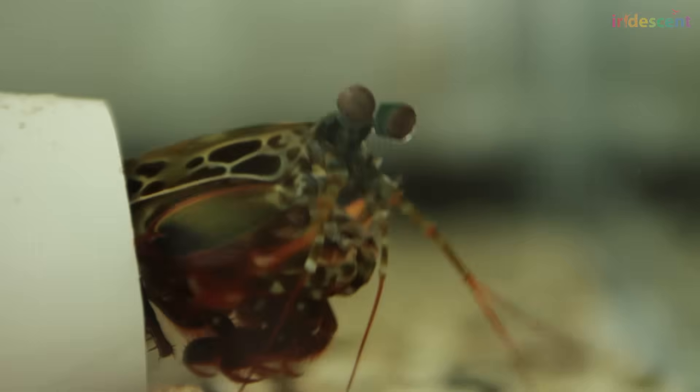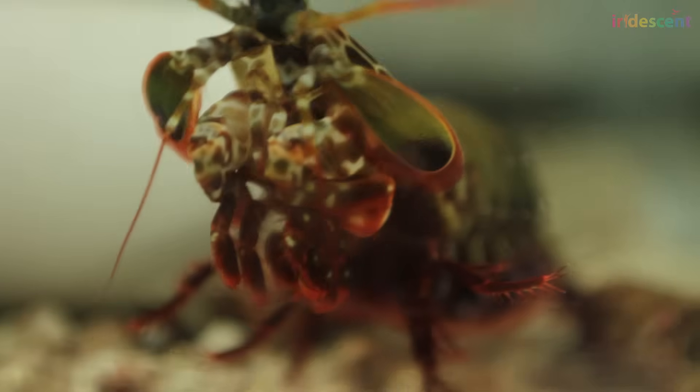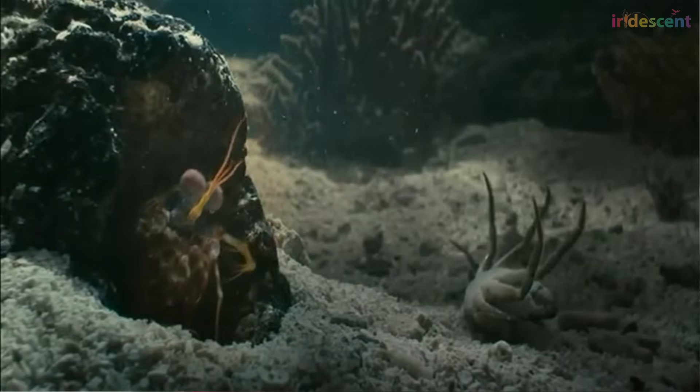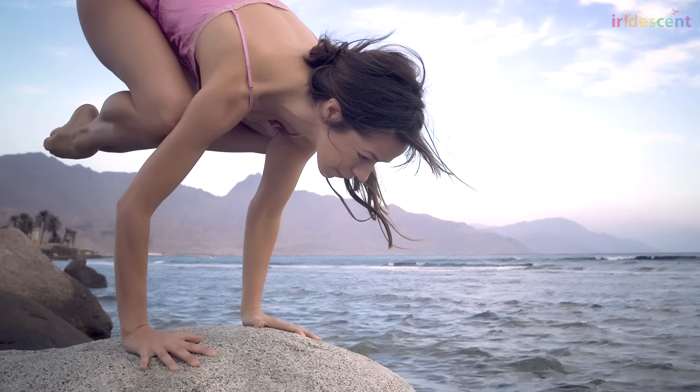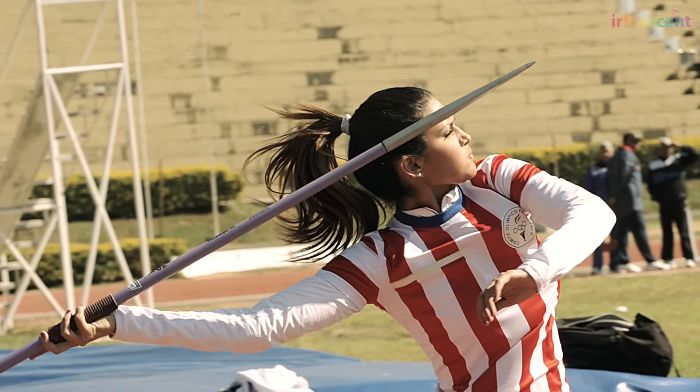Yes, you heard it right — shrimp and ants. Let's start with the shrimp, a very specific animal called the mantis shrimp that can produce the world's fastest punch. These animals use a really interesting combination of structures to achieve extremely high speeds over a short time period. This concept is called power amplification. The human arm muscle is one example of a device that produces movement, but it doesn't really do much to amplify the power.